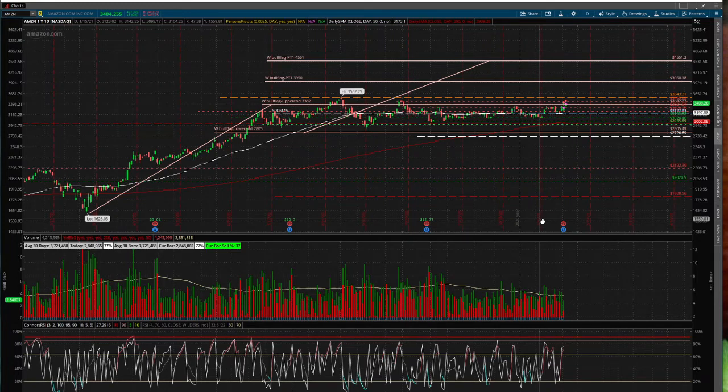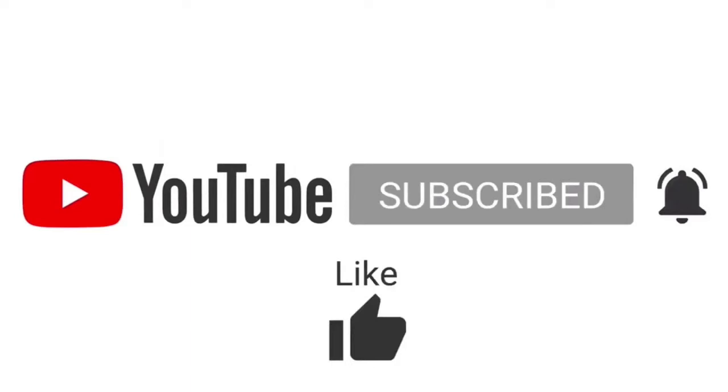Its business is financially sound, it has a good business model, and it is well run. I hope that the technical analysis is helpful to you guys. If you have any questions, feel free to jot them down in the comment section and I will definitely reply. If you enjoyed this video, please give it a thumbs up so I can continue making similar content for you guys. Thank you very much and I'll see you next time.